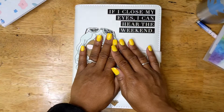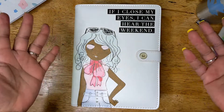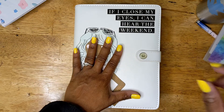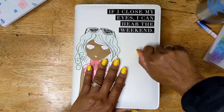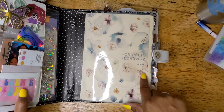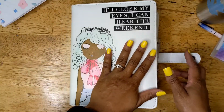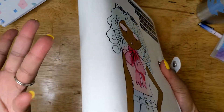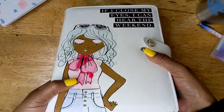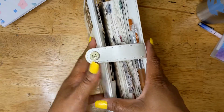I just want to briefly show you a quick flip through of my — what is this one? This is the Hobonichi Techo Cousin. So I switched out the cover. This is just like an Agenda 52 cover that I'm using to keep everything in.